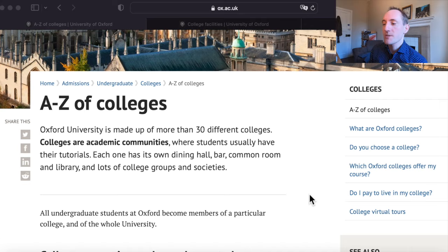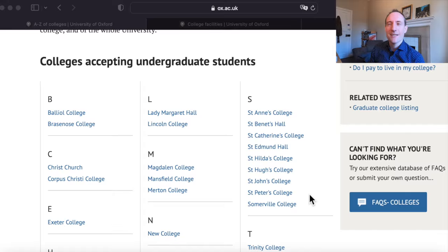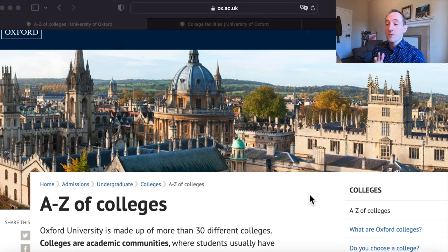What about how to choose colleges? The first and important thing to note is that you don't have to choose a college — you can do what's called an open application, which means that you allow the university to choose a college for you. A college choice has to be made because technically the colleges admit you to the university if you're an undergraduate, not the university itself. But if you have no preference, that's absolutely fine — it doesn't give you any greater advantage or disadvantage, because we use a pooling system to share applications between colleges.